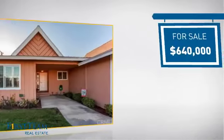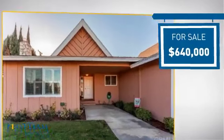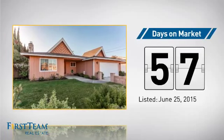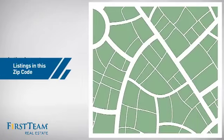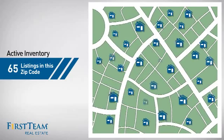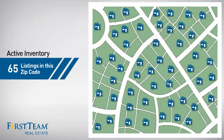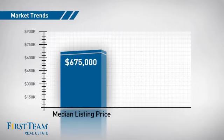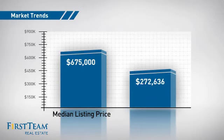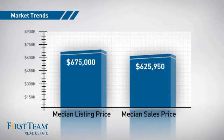Currently listed at just under $650,000, it's been on the market since June. Wondering how it stacks up against the competition? There are now 65 homes on the market within this zip code, with a median list price of just under $700,000 and a median sale price of just under $650,000.